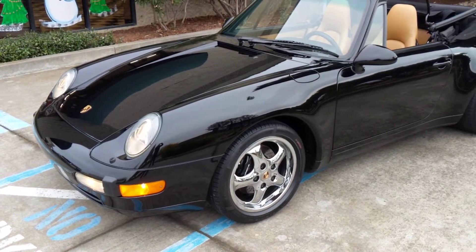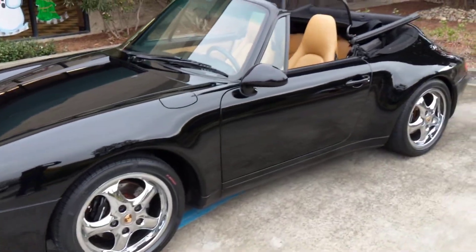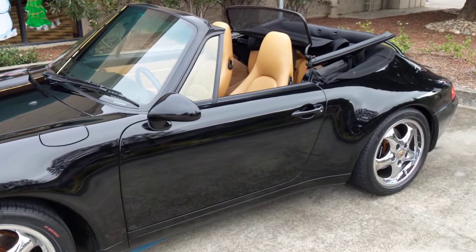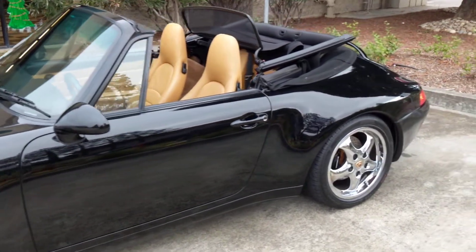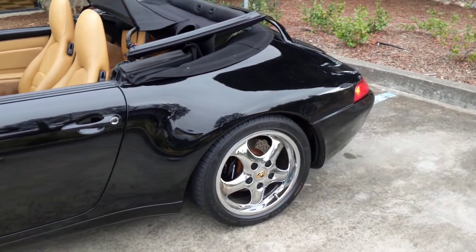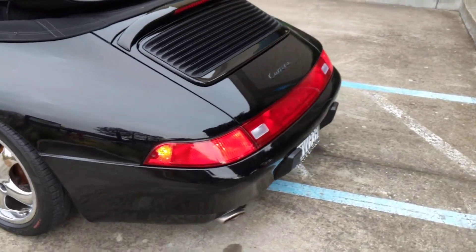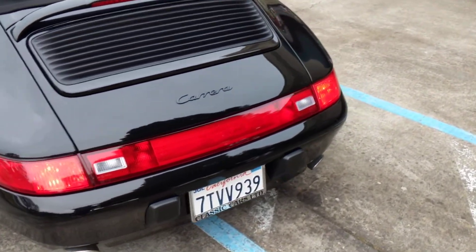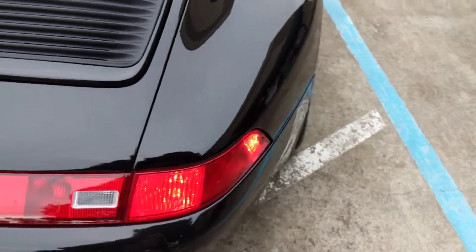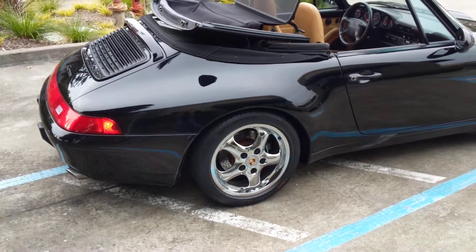Of course, finished in black with the cashmere interior. We've left it running. On our listing you will see several hundred photos of the car along with shots of the undercarriage, the interior, and virtually every area of the car, but this will give you a live feel for the car.